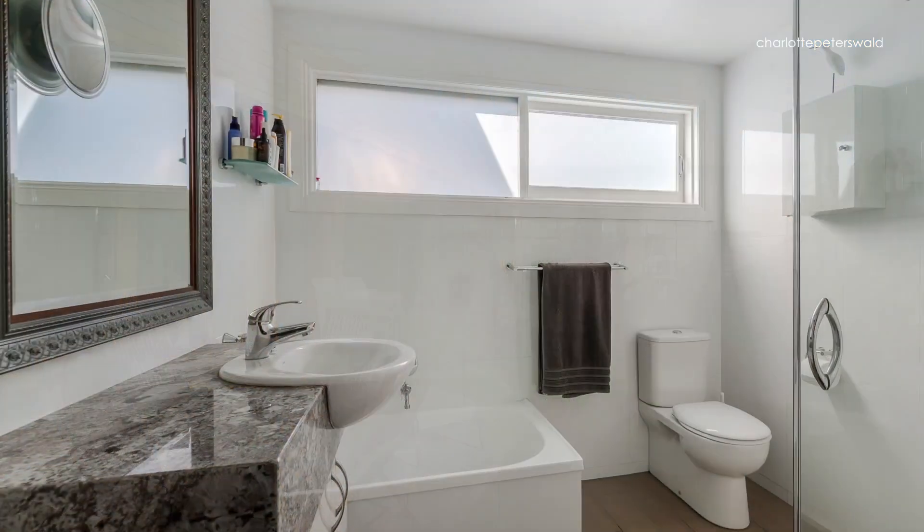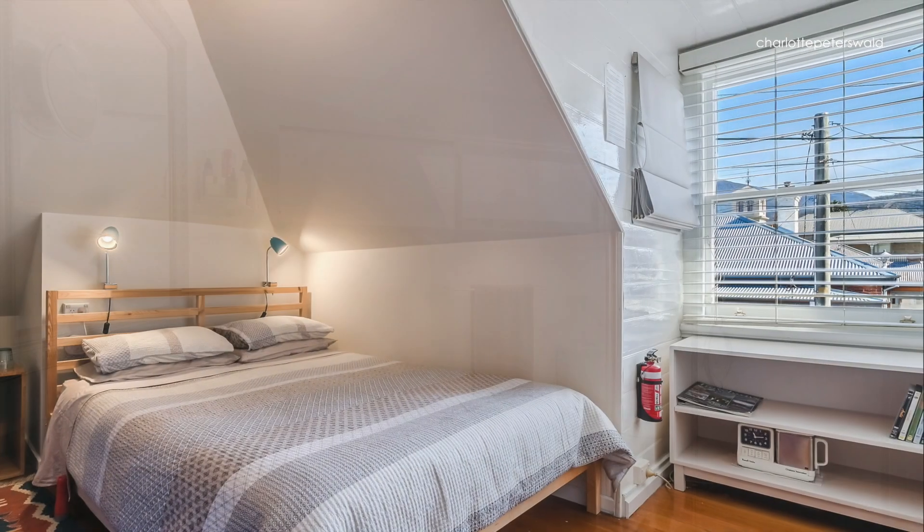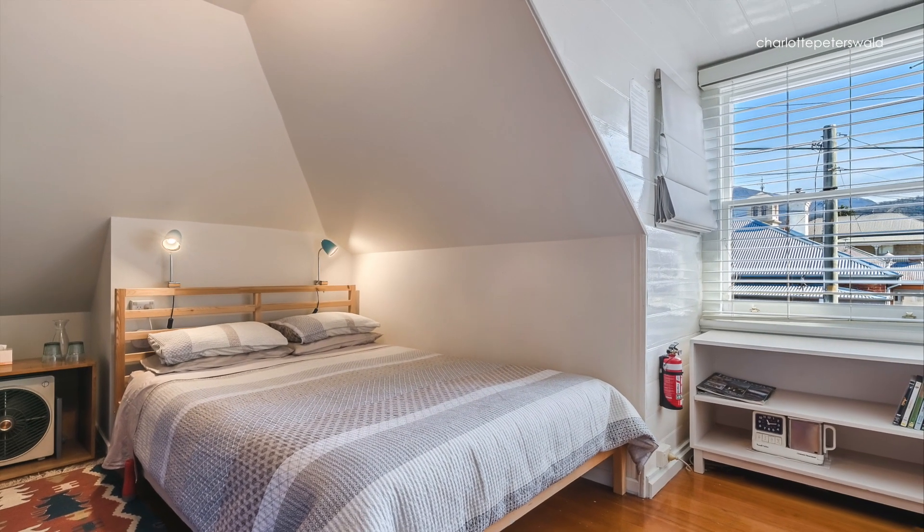The upstairs attic includes a second bathroom and the versatility of three additional rooms that could easily accommodate further bedrooms, a study or storage rooms.